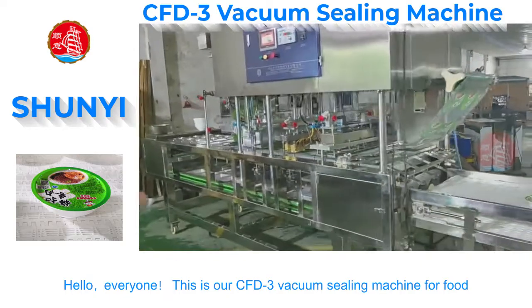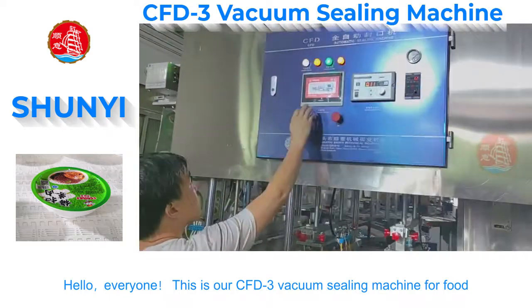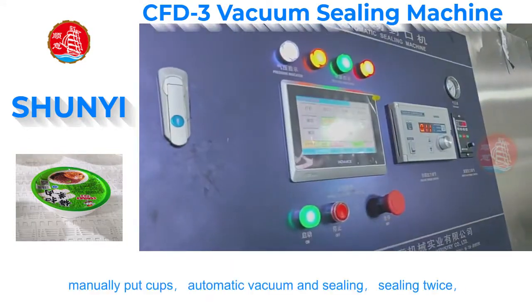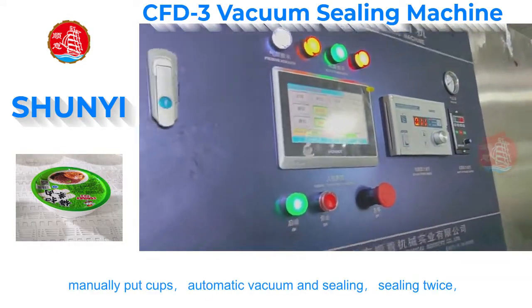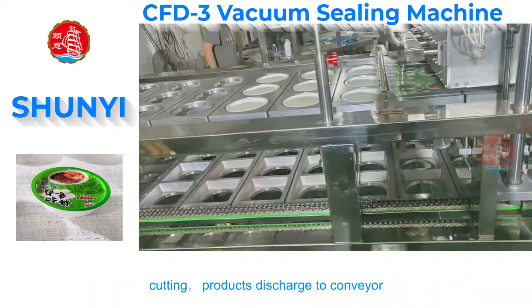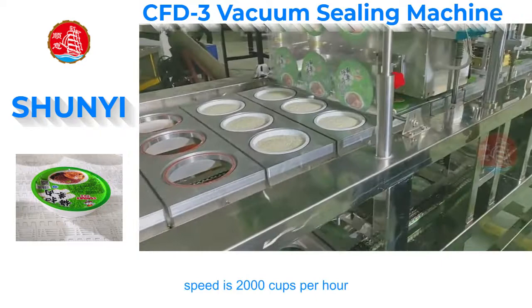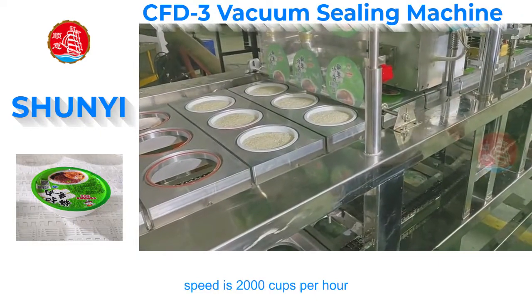Hello, everyone. This is our CFD-3 vacuum sealing machine for food. Manually put cups, automatic vacuum and sealing, sealing twice. Cutting, products discharge to conveyor. Speed is 2,000 cups per hour.